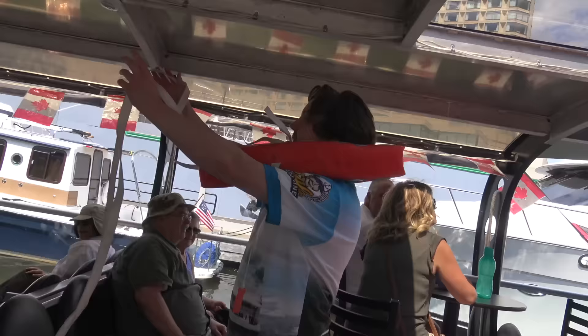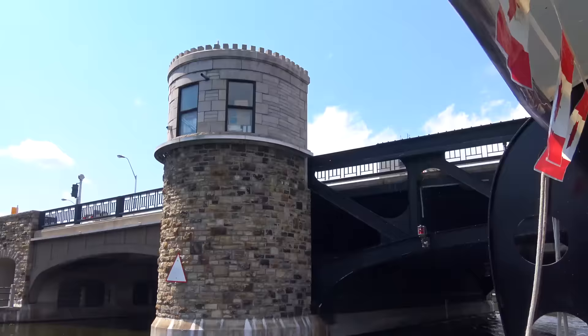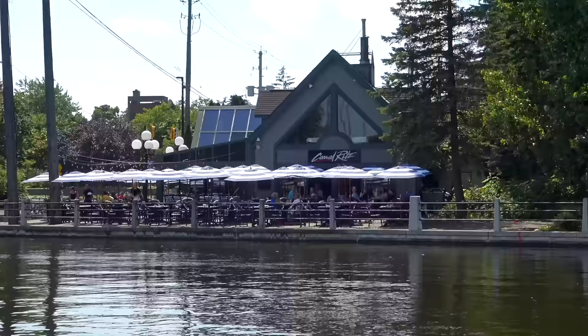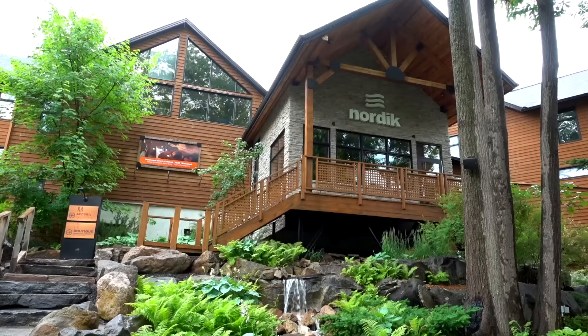The Rideau Canal Cruise is a relaxing way to see an overview of the city. The Electric Boat Tour is a one-and-a-half hour tour from downtown to Dow's Lake. There are snacks and drinks on board and it makes for a great break in your day.